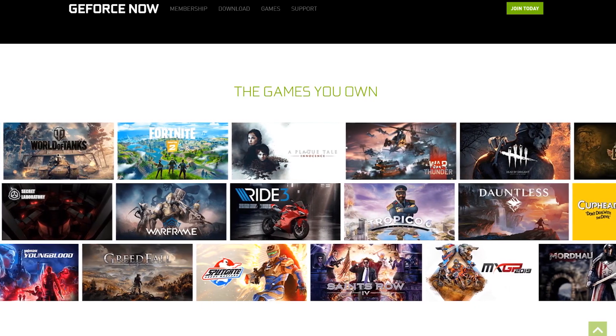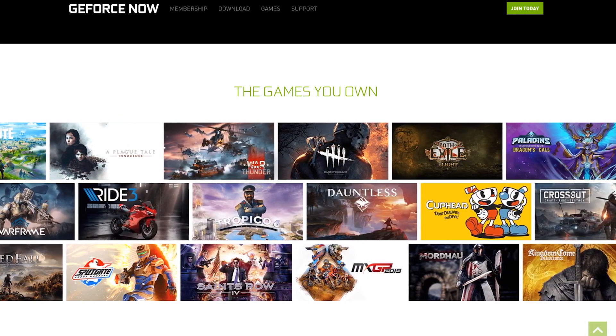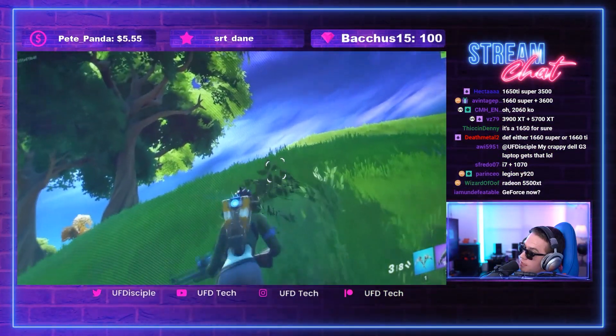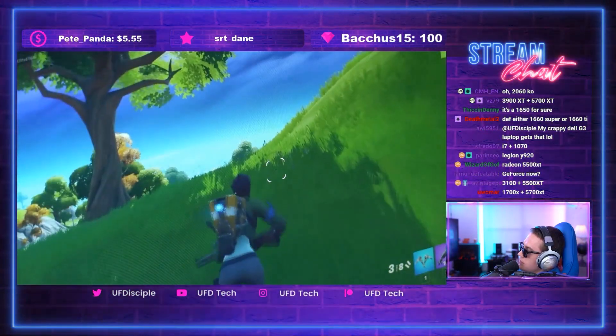GeForce Now continually updates their library every Thursday with newly added games. Whether you want to play Fortnite, League of Legends, Warframe, Metro Exodus, or others — it works pretty decently. I played Fortnite on stream yesterday, and even though I suck at the game, the input latency from the Chromebook to the Fortnite servers didn't affect me at all. If you only have a Chromebook for gaming, GeForce Now is a much better experience than anything else available — it's the way to play games at high-end settings on these devices.